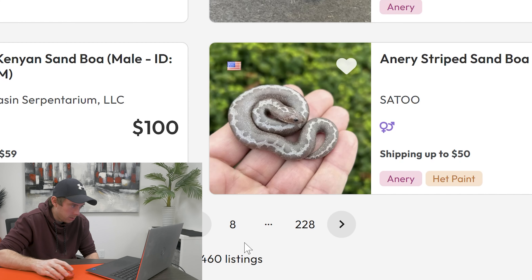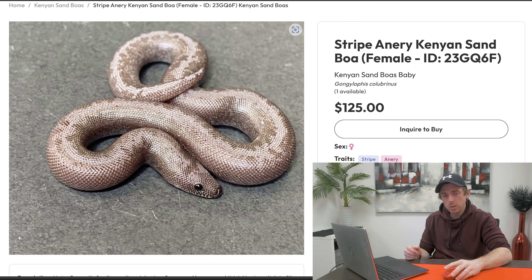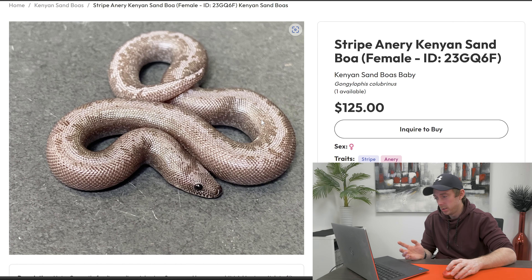Oh, now that — it's a male. No sausage fests for us. That is a beautiful looking sand boa right there. Stripe, anery, whatever — I don't really care when it comes to morphs. It's a female, $125, so it's a pretty good cost too. I personally wouldn't get a sand boa, but if I was, I would be getting this one. Very affordable and it's a beautiful looking snake. It's just a shame you'll never see it — all you'll see is sand.